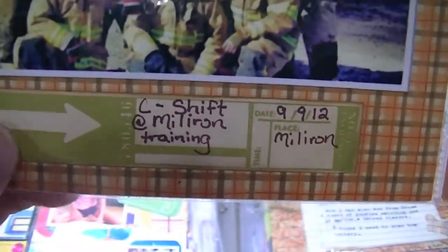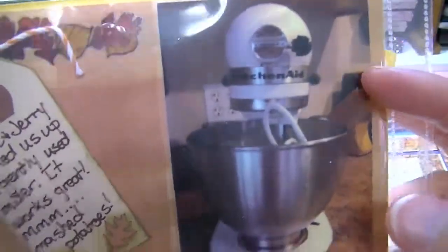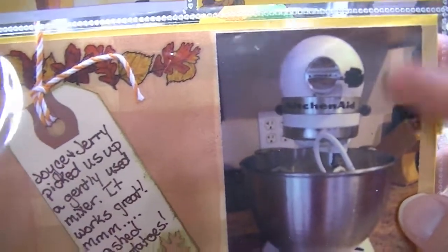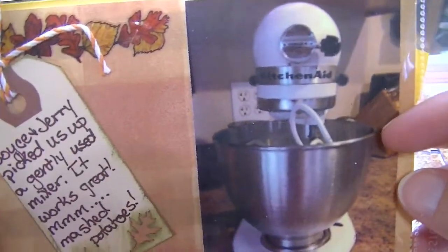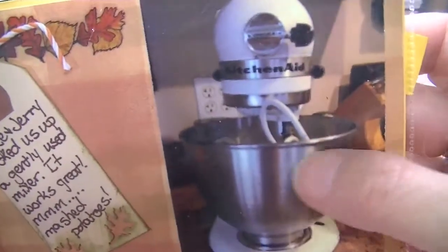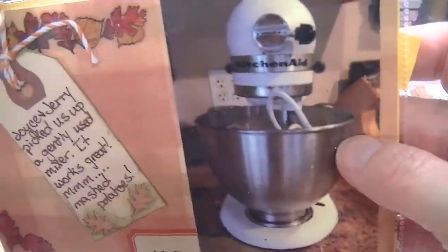My in-laws do a church garage sale kind of thing and they're in charge of it. They said hey, there's a mixer there — would you guys like it? It was $15. They had a mixer with all the accessories and the bowl. It's got a little bit of wear on it but it was $15, so I was like, heck yeah, we'll take it. We have a new mixer and I'm very excited about that. So that was around September 12th.